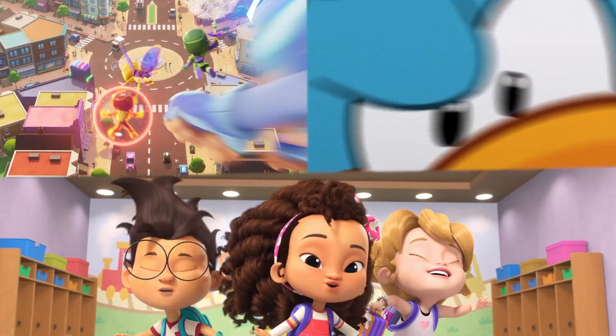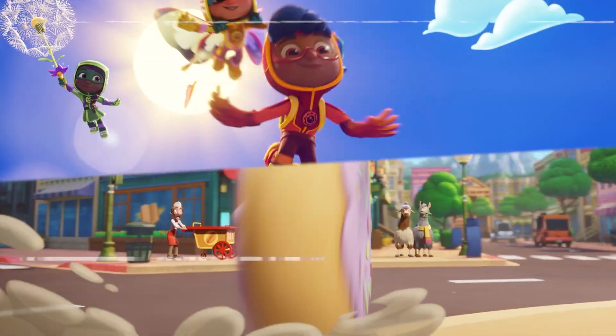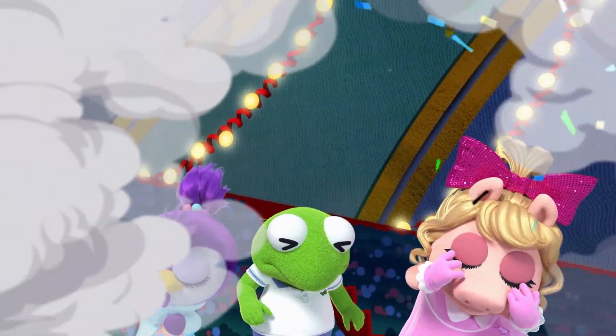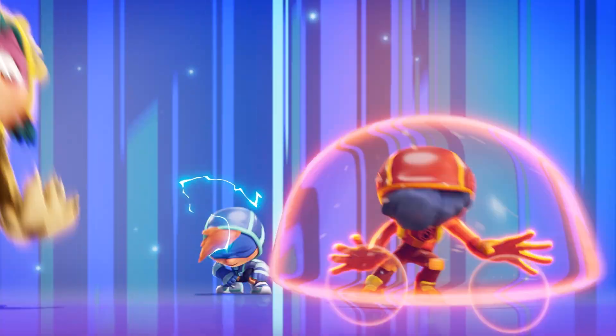At Oddbot, we're an animation studio that produces soup to nuts, 2D, CG, kids and family projects. Projects that we've worked on include Muppet Babies for Disney Junior and Action Pack for Netflix.